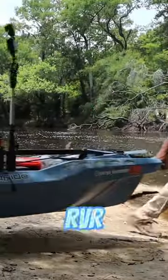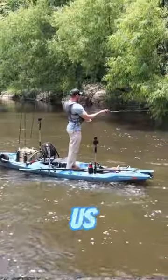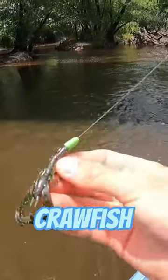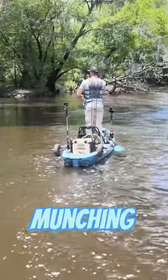Today I'm in my bona fide RVR 119, and we're going to catch us a Suwannee bass. One of the things we're going to be throwing is this little crawfish — Suwannee bass really love munching on these crawls.